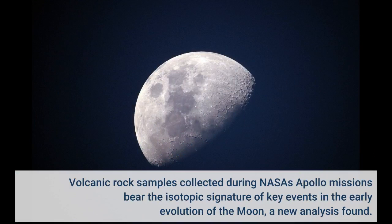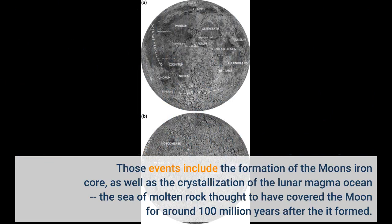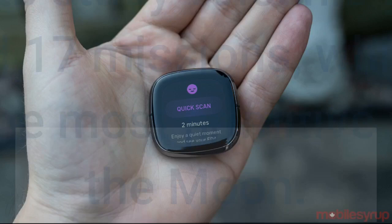Volcanic rock samples collected during NASA's Apollo missions bear the isotopic signature of key events in the early evolution of the Moon, a new analysis found. Those events include the formation of the Moon's iron core, as well as the crystallization of the lunar magma ocean — the sea of molten rock thought to have covered the Moon for around 100 million years after it formed.